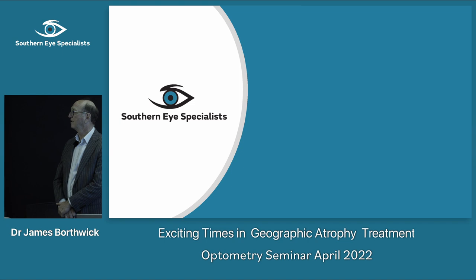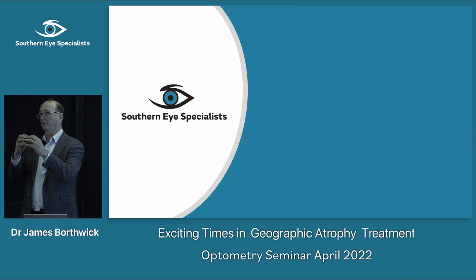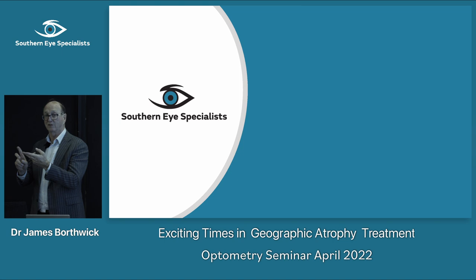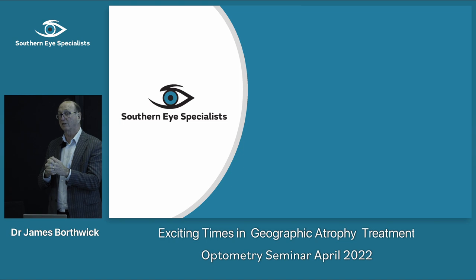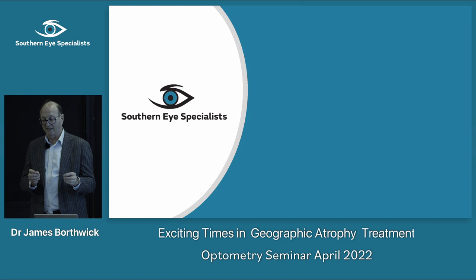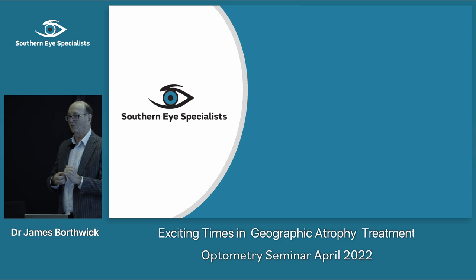Regarding the question about reduction in lesion size but no visual acuity improvement — it wasn't surprising because the main endpoint was GA area growth. If your fovea isn't involved, vision doesn't change. What we'd certainly want to see is no progression of visual loss. It's exciting in some ways but it's not the end-all drug — the one we want gives you one injection and it doesn't get worse. That will happen one day.